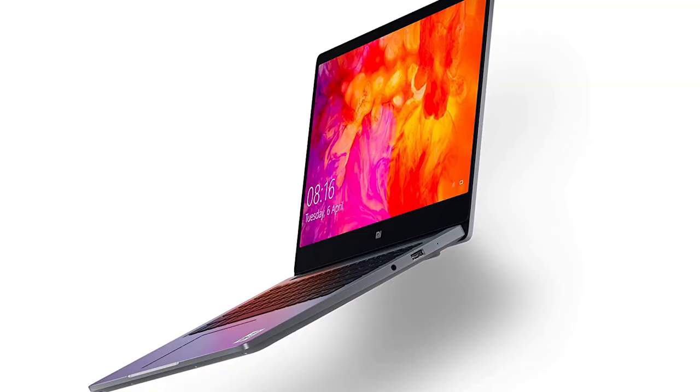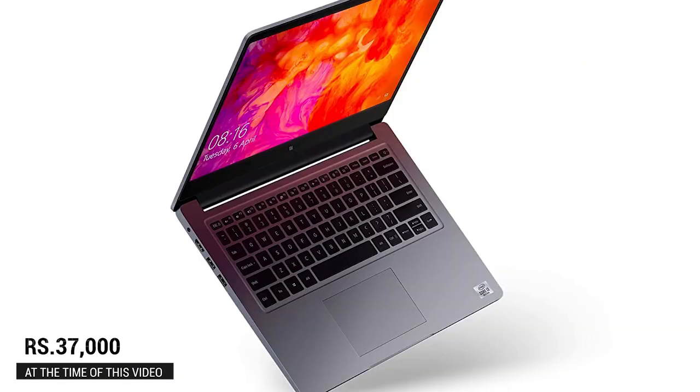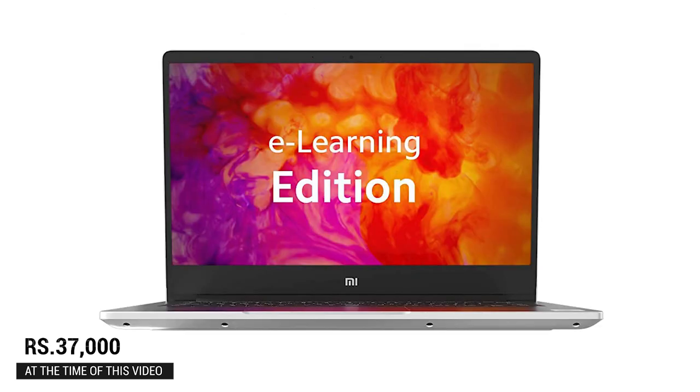Moving on, there is another laptop from Xiaomi — the Mi Notebook 14-inch. It also has an i3 10th generation processor. It's light and thin, weighing just around 1.5 kilograms. It comes with 8 GB RAM, 256 GB SSD, and Windows 10. It's priced at around 37,000 Indian rupees. If you're a Xiaomi fan, definitely look at this laptop — sometimes it may be available for even less. Check the description for the latest updated pricing.